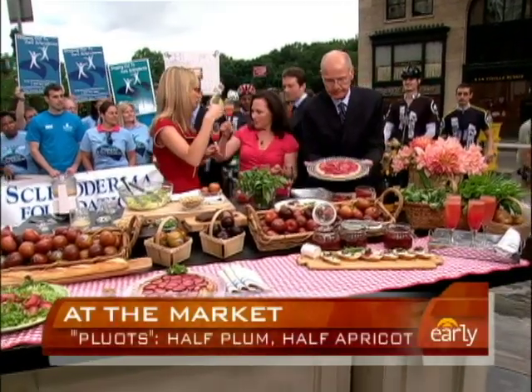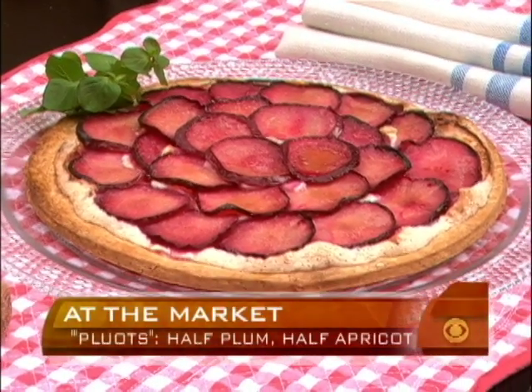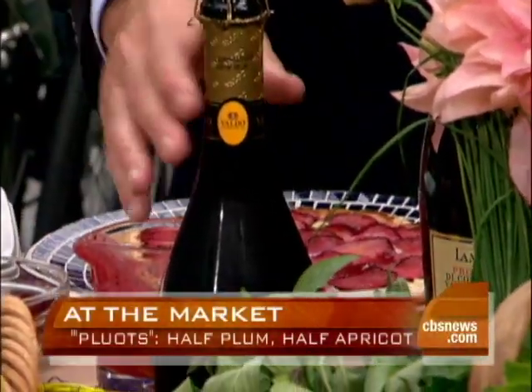Look at this tart — that's really good. This is a free-form tart. It has an almond base — sort of like a layer of almond meringue, and then the pluots brushed with butter. Isn't that gorgeous? There are so many things you can do with a pluot and we have no idea.